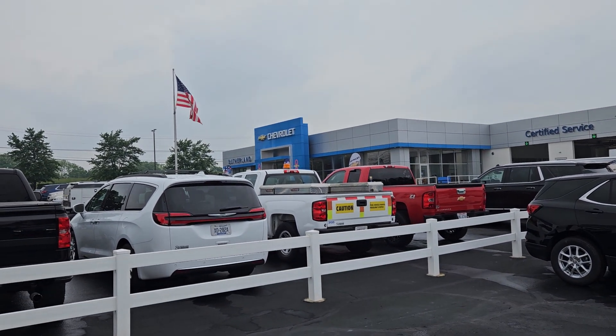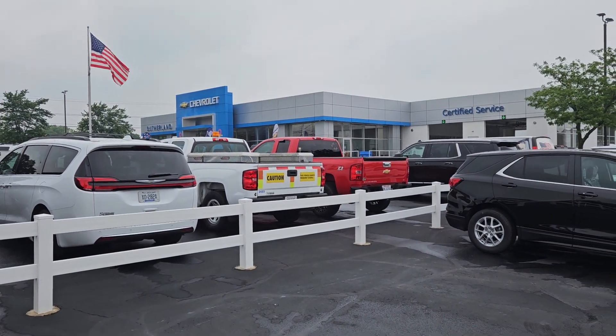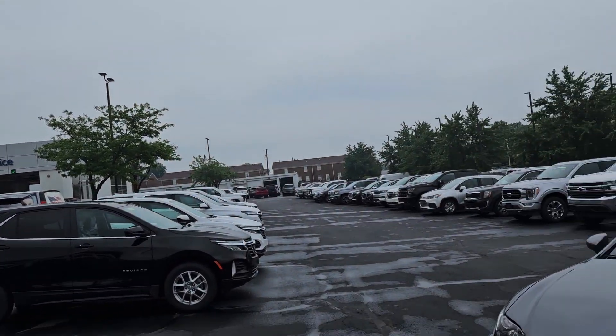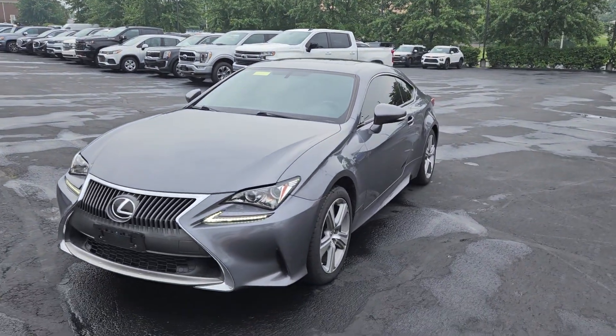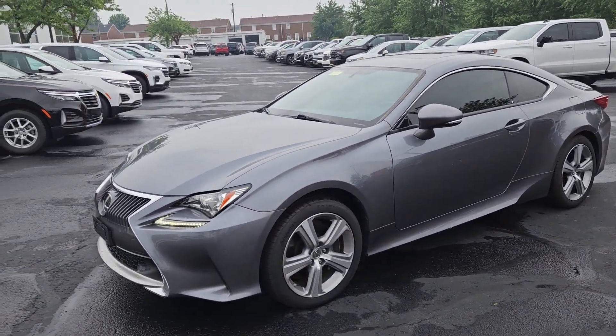Hey, people, this is Jacob here at Sutherland Chevrolet in Nicholasville, Kentucky. I'm here today on this gloomy, overcast and rainy day — thankfully we've had a break from the rain — to show you our 2015 Lexus RC 350.